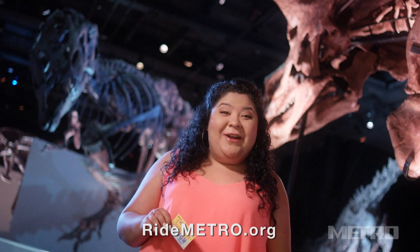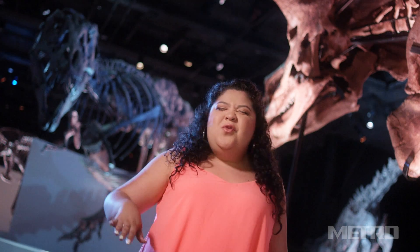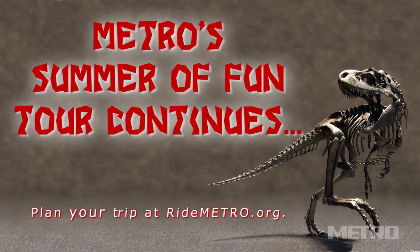Be sure to visit ridemetro.org now to get your free Summer of Fun Pass. Stay tuned guys, another cool summertime destination is on the way. Bye!